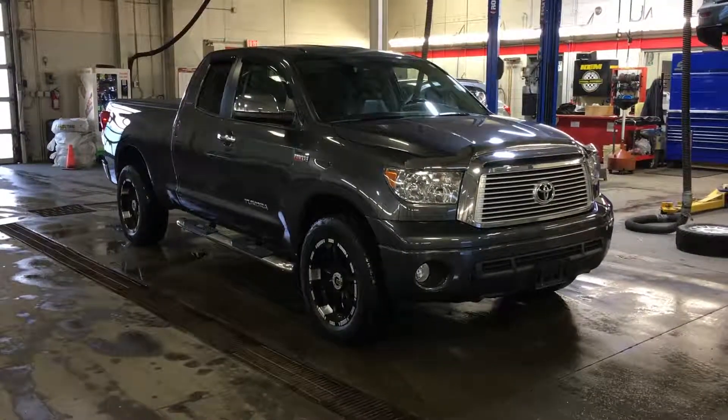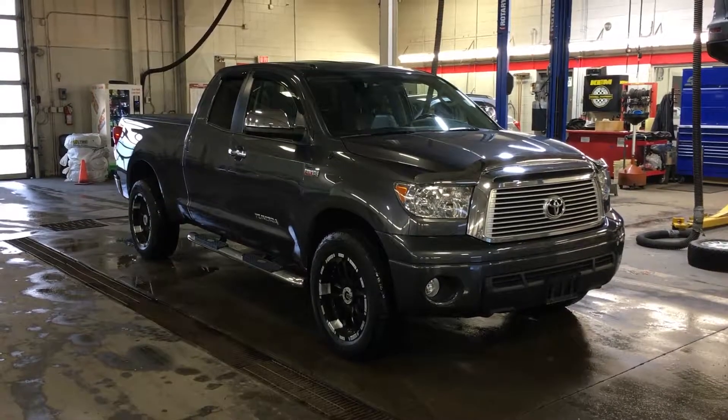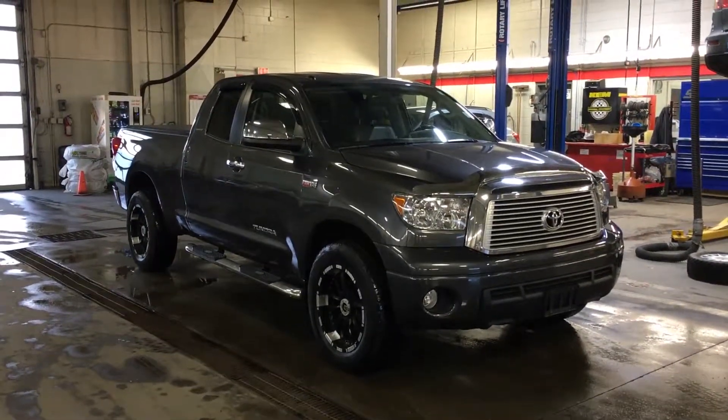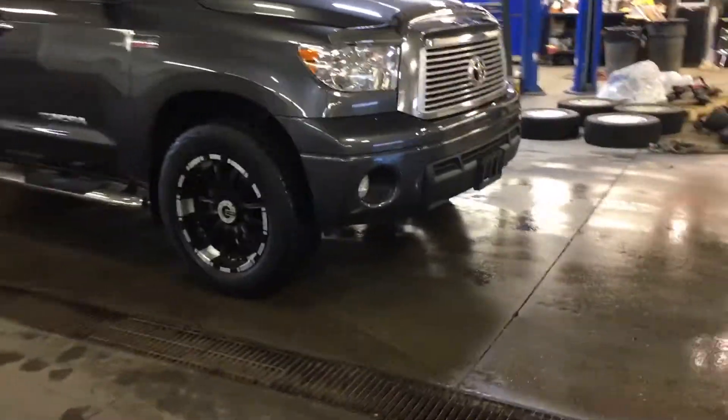What is up everybody, it's Taylor, Southside Mitsubishi, with our 2013 Toyota Tundra. This thing is phenomenal, it's really aggressive looking, awesome rims — they are 20 inches.